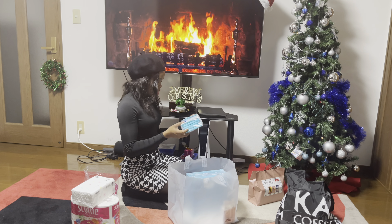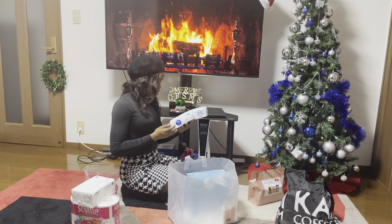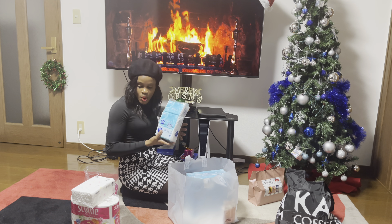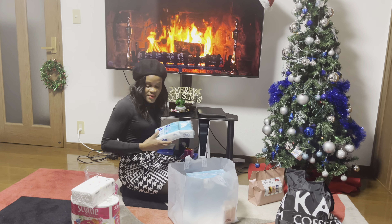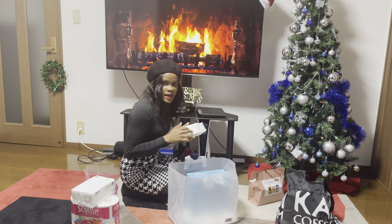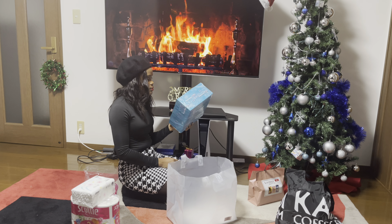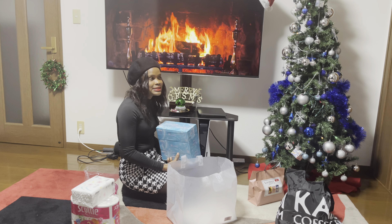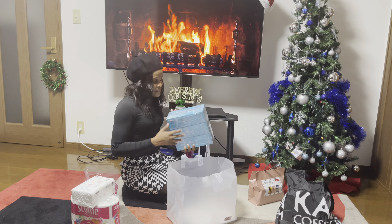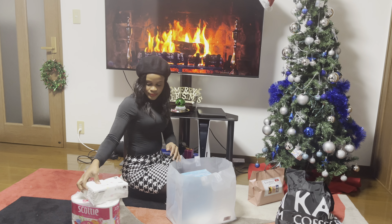Oh my god, I saw these and thought they were sanitary napkin pads — but these are lotion tissues! I can't believe it. So now I have five items, and then there's an alcoholic wipe — I love this because who doesn't need a wipe. And I have three boxes of lotion tissue. At least I don't need to buy any more for the rest of the year. I work at a public school so these will come in handy.